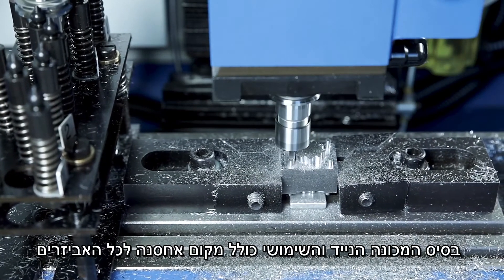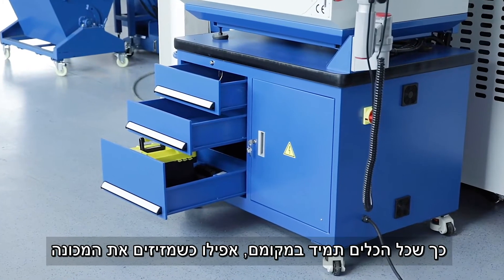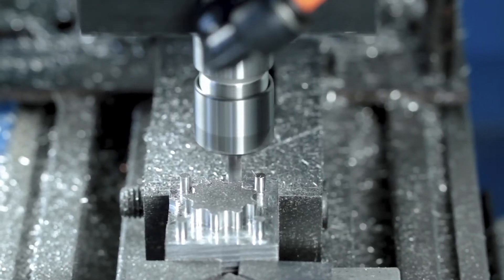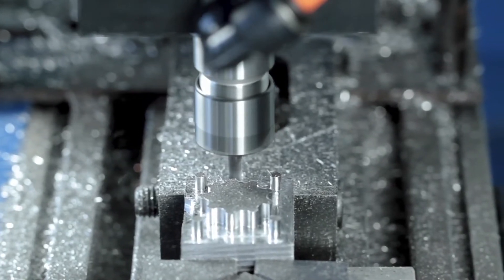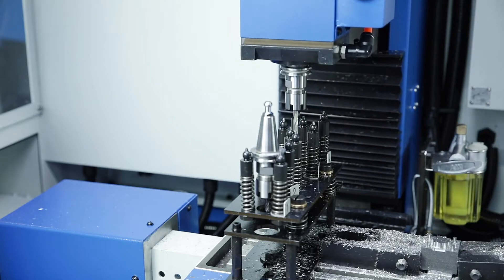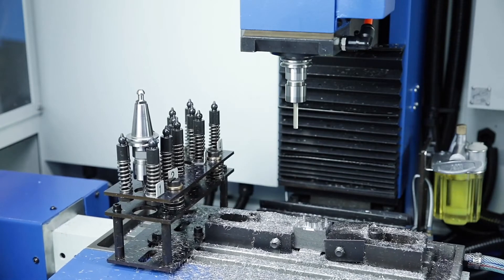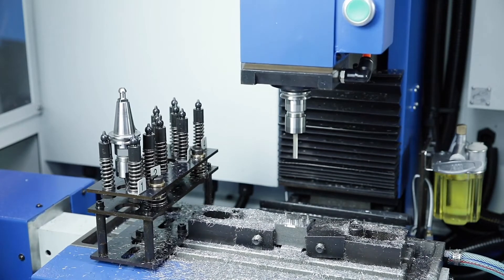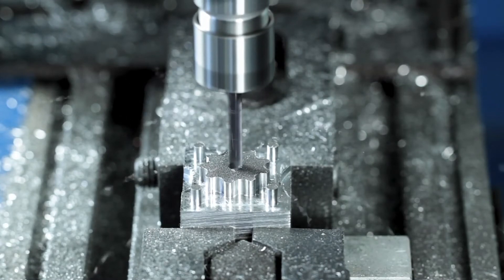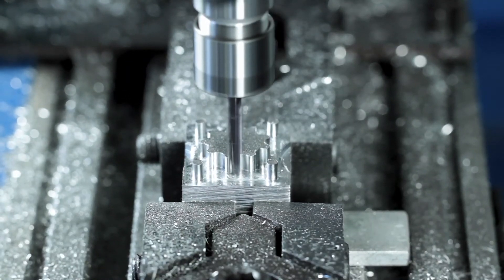The practical mobile base offers enough storage space for tools and accessories so that everything is in its place, even in changing locations.